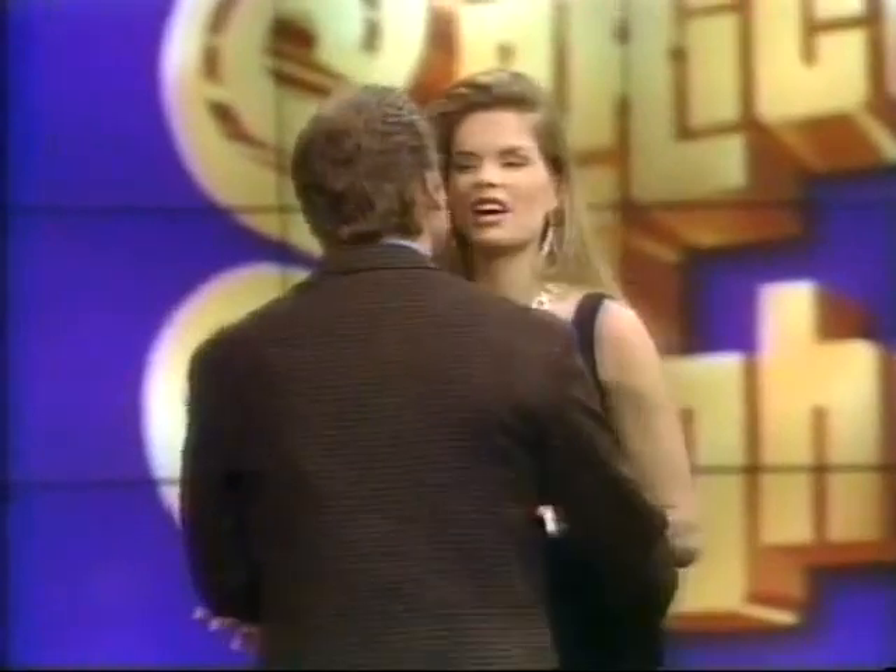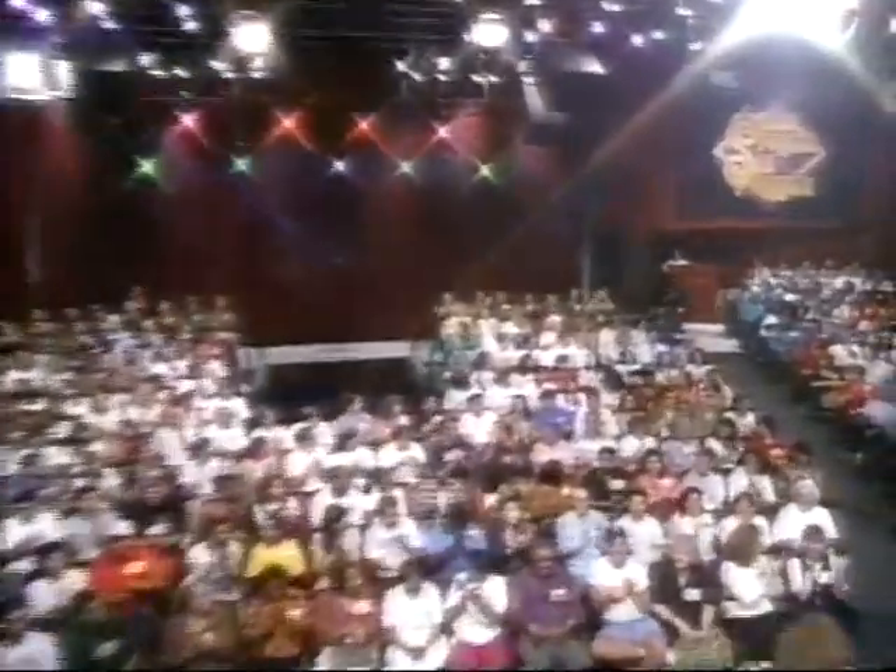Hello. Welcome to the show. Forget your troubles, come on, get happy. We're gonna chase all the blues away, and Burton's gonna chase a contestant right up here, right now. It's Renee Harper — come on down. You're the first contestant on the new Price is Right!